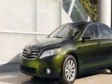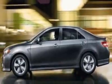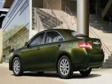This vehicle gets 19 miles per gallon in the city and 28 on the highway. This Camry boasts a 3.5 liter engine and has a 6-speed automatic transmission.